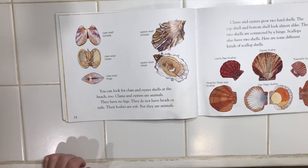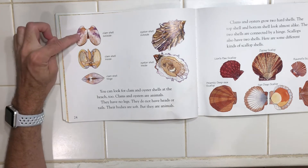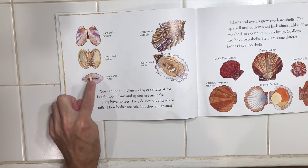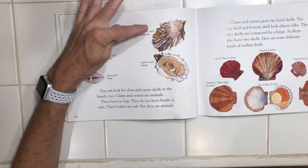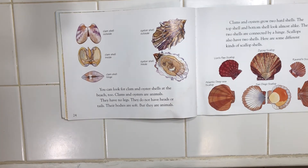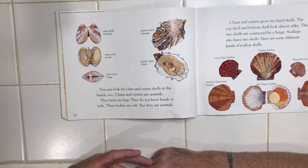You could look for clam and oyster shells at the beach too. Clams and oysters are animals. They have no legs. They do not have heads or tails. Their bodies are soft, but they are animals. Look at the outside of a clam shell and the inside — there's a hinge right on the back. And then the same for this oyster, the outside and the inside. Clams and oysters grow two hard shells. The top shell and the bottom shell look almost alike. The two shells are connected by a hinge.